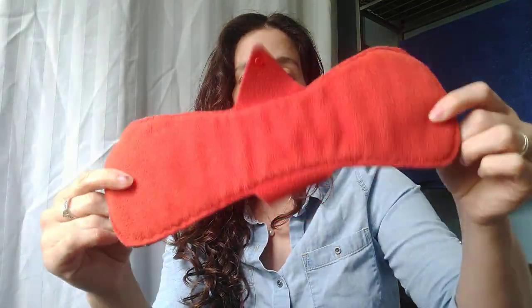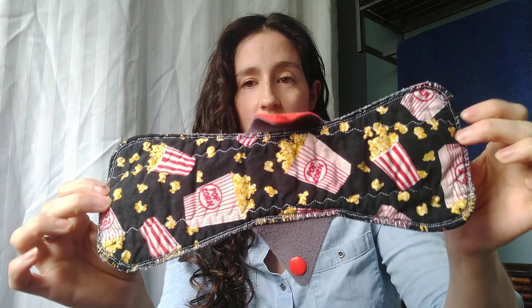And finally, a twelve inch heavy, cotton top, Winpro back, made by Cloth Junkies. And that is it — thanks for watching!